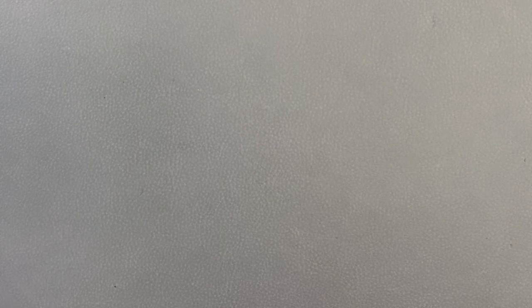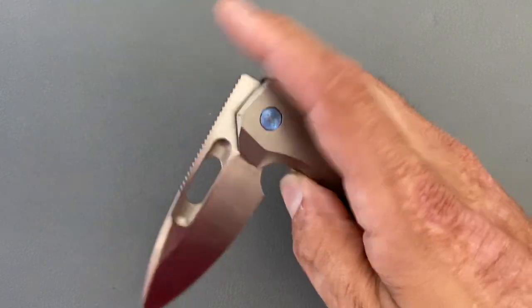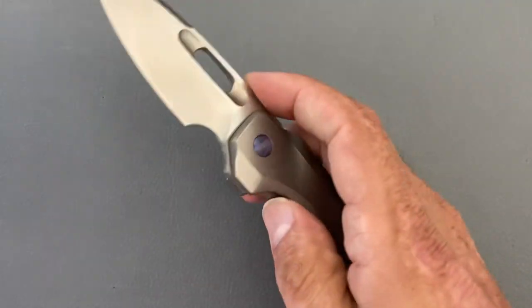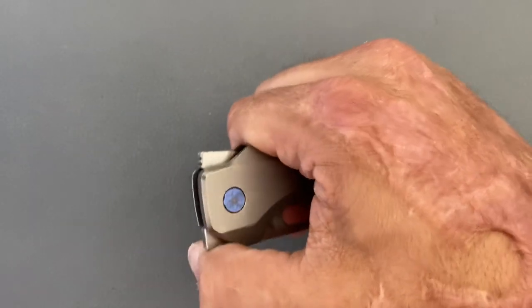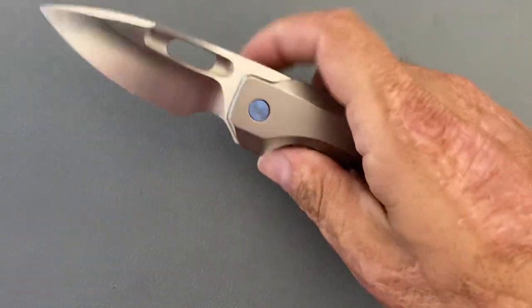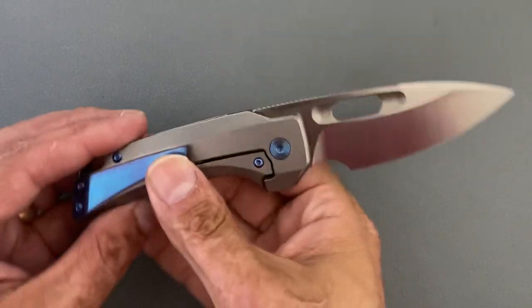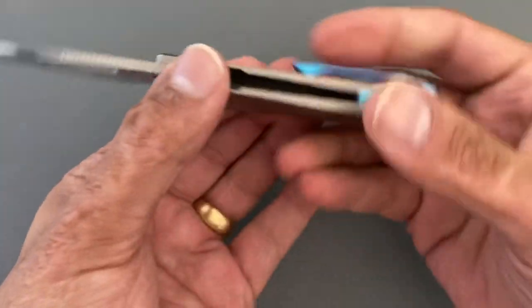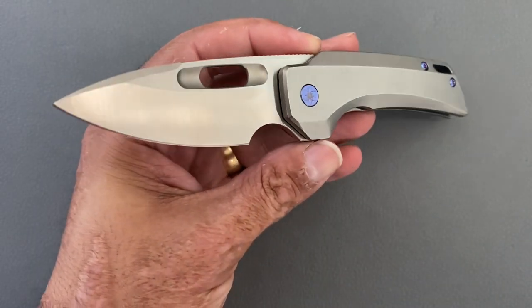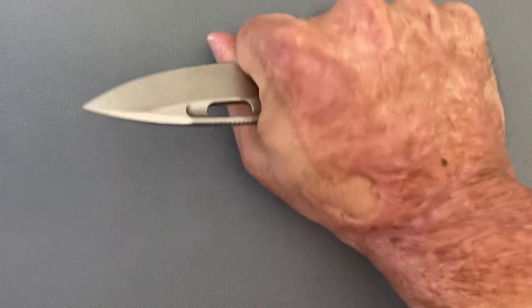Let's get into the top 10. First up, it's coming from EMPEDC — the Nimble in M390. Super fidgety. You've got several different opening methods: you can use the hole for spidey flicking, thumb flick it, flip it, or front flip it. Front flip is my least favorite — it just kind of hurts my hand. But the choke-up position is nice and comfortable. My review of this one is coming soon. He just had another pre-order for frag pattern scales — keep an eye on his Instagram for the next pre-order.